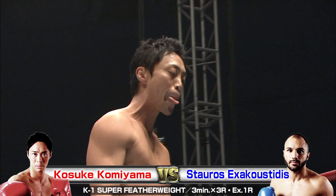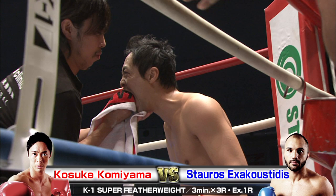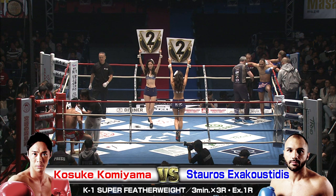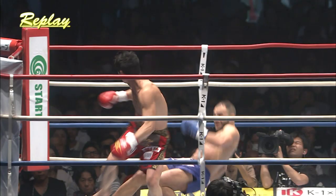Interesting first round there. I would say Komiyama took that round. He had some good ring control and he had a big spinning back kick that landed cleanly. Had that nice little stanza there on the ropes. Probably had the cleanest hits in that match so far. He definitely controlled the pace there.